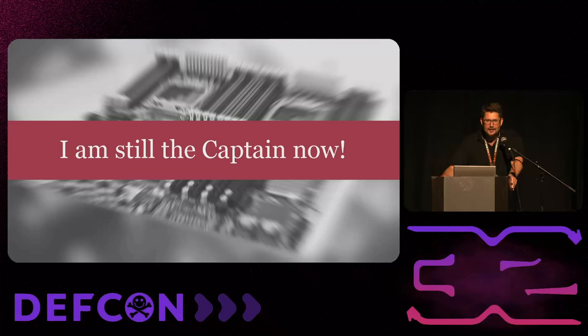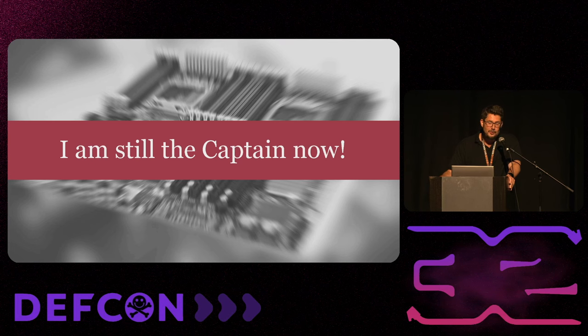Good afternoon everybody and welcome. This is, amazingly, my second talk at DEF CON. It's such a privilege and honor to talk once at DEF CON, but twice — it's just unbelievable.